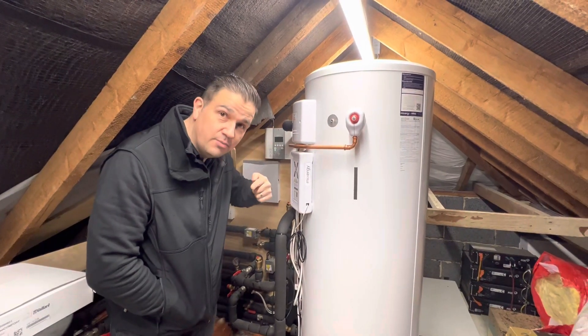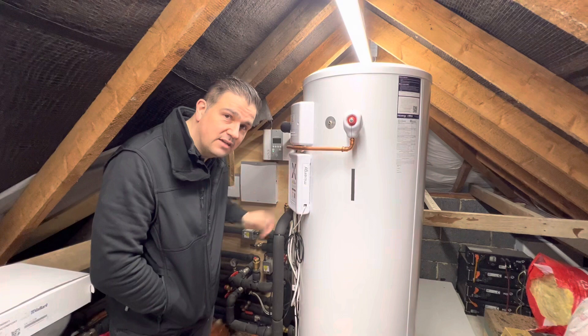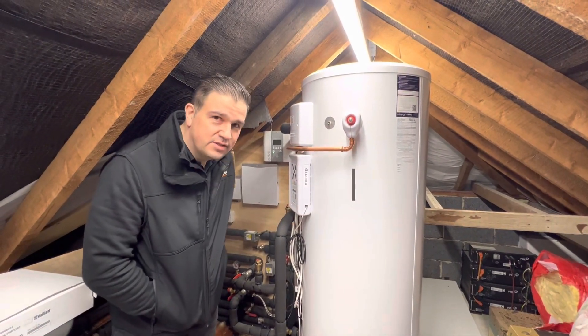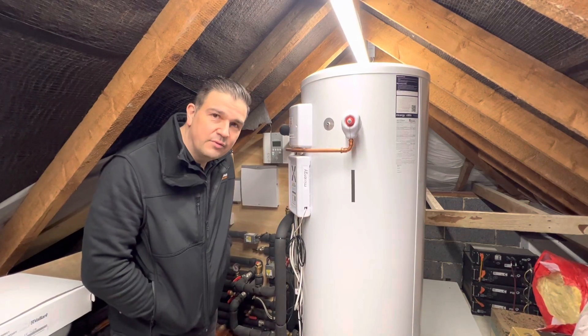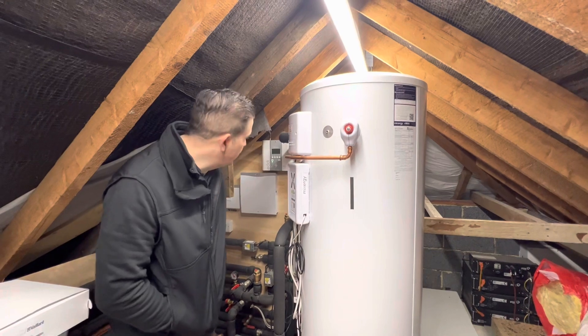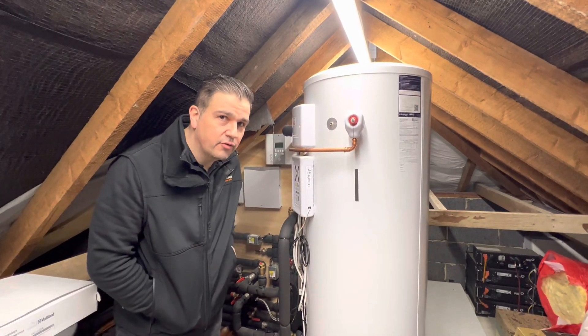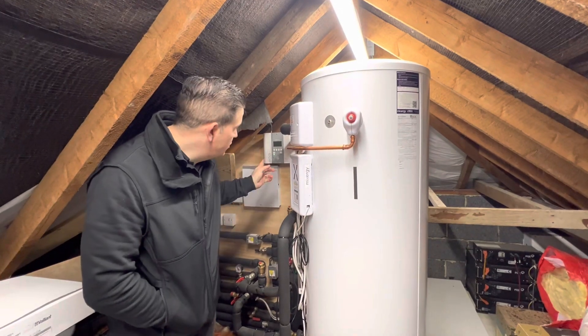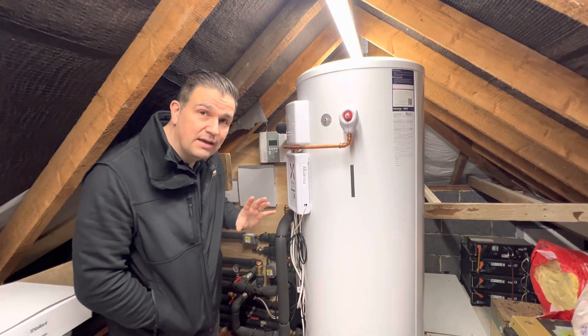The Eddy should have pulled that energy back in to feed the immersion heater, but it wasn't. It wasn't even really indicating anything was properly happening — it was only showing around 0.2 or 0.3 kWh coming back through on the Eddy, which obviously made us think there had to be an issue.